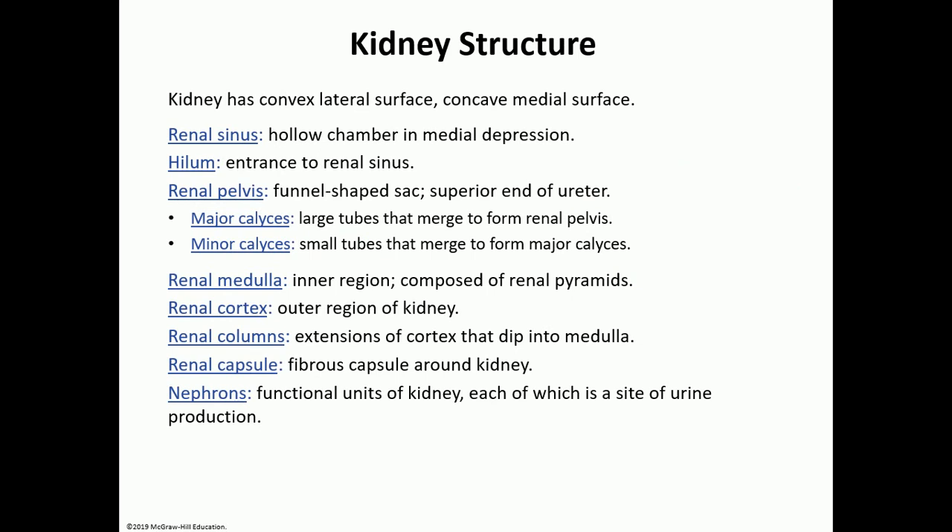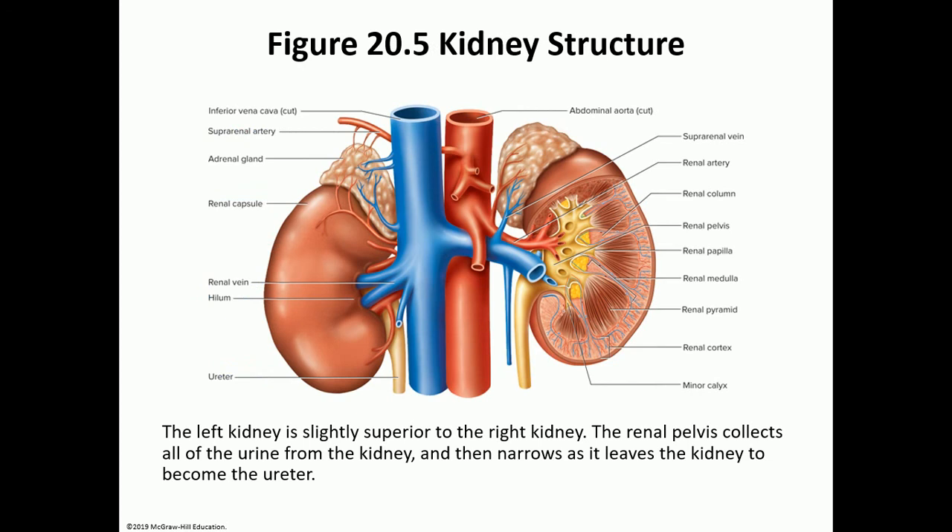Looking at kidney structure, we have the renal capsule on the outside, then the larger lateral surface, and the medial surface where the hilum is. The hilum of any organ is where things enter or exit — you'll see the ureter exiting, along with the renal artery, renal veins, lymph nodes, and nerve supply. Internally, beneath the capsule is the renal cortex, and deeper is the renal medulla, which is made out of pyramids. In between the pyramids are renal columns, which are extensions of the cortex.